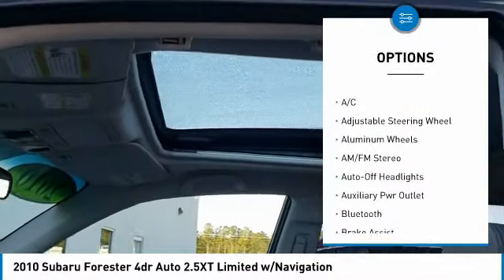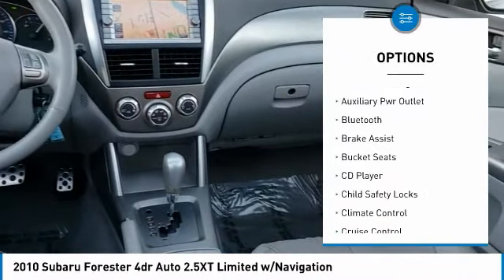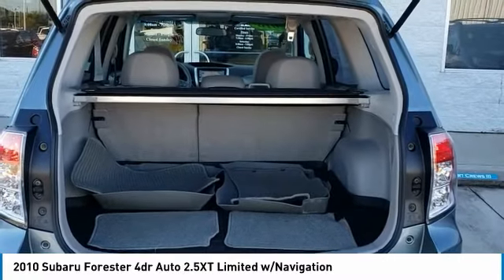Keyless entry, navigation system, leather-wrapped steering wheel, Bluetooth, adjustable steering wheel, driver airbag, driver lumbar, cruise control, aluminum wheels, and four-wheel disc brakes.